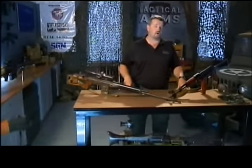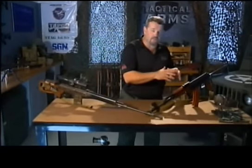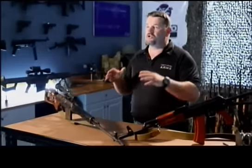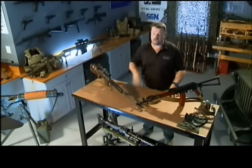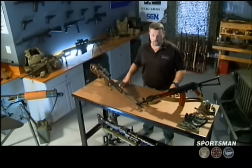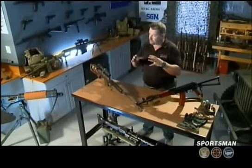I'm Larry Vickers. This is Tactical Arms and the subject for this episode is the AK-74 and the SVD, two Cold War classics that you see nearly every day on the news around the world. To really understand where these guns have come from, you've got to go back to the beginning and look at the predecessor, and look at East versus West on both guns and their U.S. equivalents.